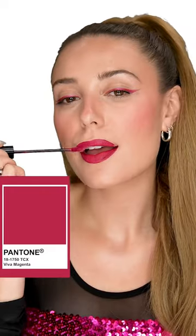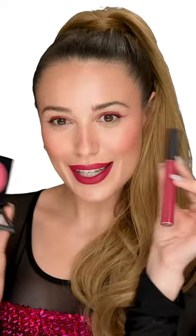Smells so yummy, I kind of want to eat it. If you prefer matte, K-Beauty Baneberry. 2023, we're going bold. What do we think of Viva Magenta?